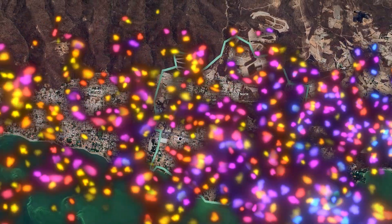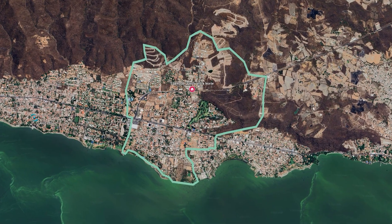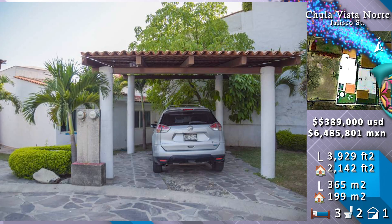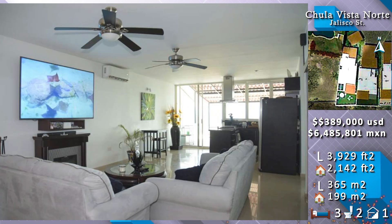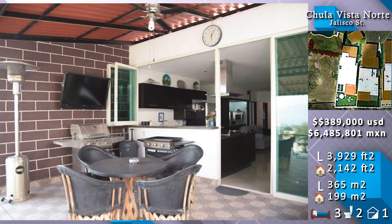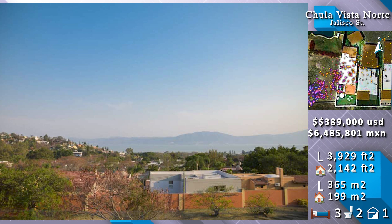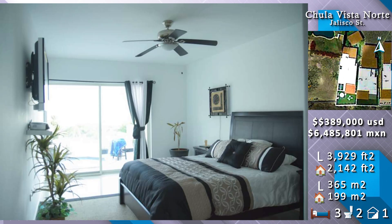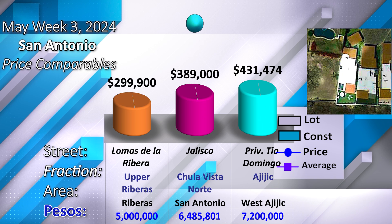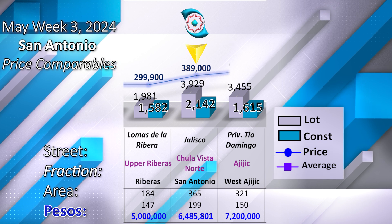In San Antonio, offered at $389,000. At the southern part of Chula Vista Norte on Jalisco Street. Covered carport for one vehicle. Entering the building, the open concept space extending southward — living, dining, and kitchen space — extending to the outdoor terrace through sliding glass doors, with lake views across the highway. On the west wing, the jacuzzi area and the master bedroom inside the building. Two guest bedrooms align northwards. Time and price comparables at the lower price and at the higher price, comparing with the following dimensions in land and construction.